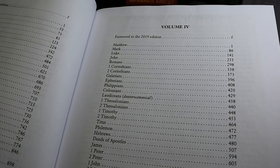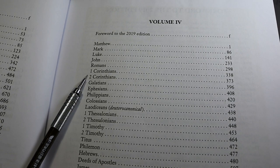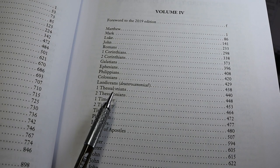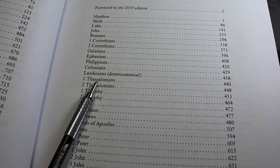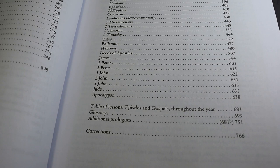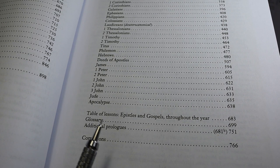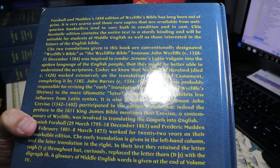Volume 4 is somewhat interesting in a couple of ways. It's the New Testament, but the books aren't ordered exactly as we would anticipate. After John, we do not have Acts — we have Romans, and the Pauline epistles are here, but with the apocryphal Epistle to the Laodiceans included. We don't have Acts until after Hebrews; here it's called Deeds of the Apostles, and otherwise the order is the same. At the end of Volume 4 you have a table of readings for the epistles and gospels through the year, a glossary, a few additional prologues, and a single page of errata at the very end.